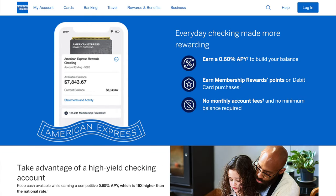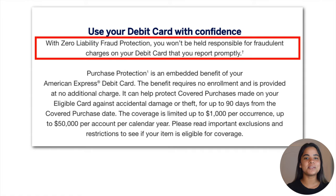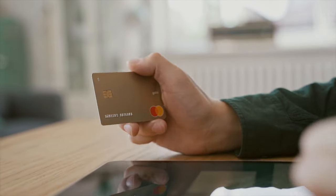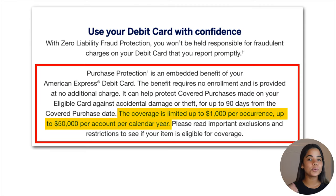The fact that you can earn MR points makes this debit card a great option for those times where you can't use a credit card, because you'll be able to earn rewards on your purchases — which is not very common for debit cards. This debit card also comes with zero liability fraud protection, meaning you won't be held responsible for fraudulent charges, plus purchase protection that covers accidentally damaged or stolen purchases within the first 90 days, up to $1,000 per occurrence and $50,000 per account per year.